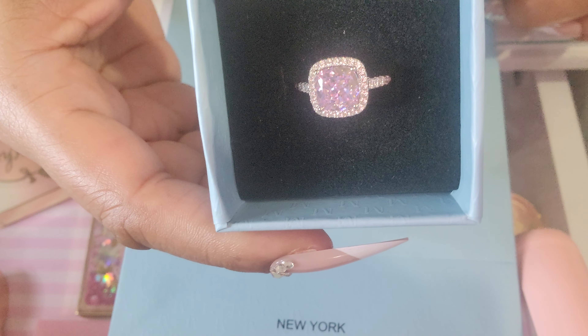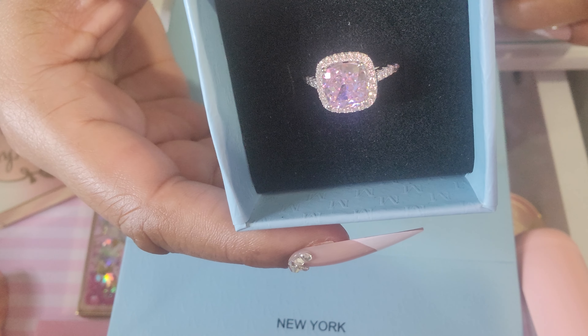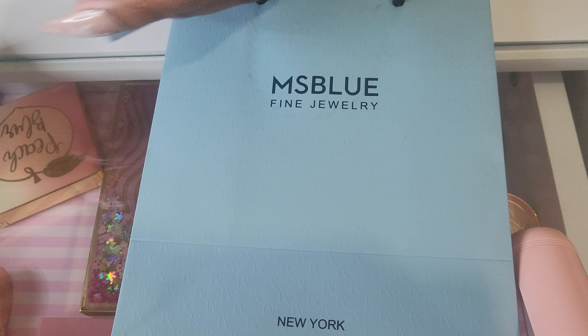And the packaging, y'all — this is what it came in, and I just love it. Look at that. That's so nice. I love opening pretty things.